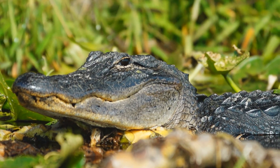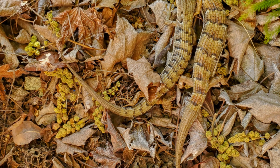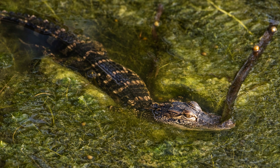Alligators are solitary creatures and spend most of their time alone. However, they do congregate in groups during mating season. They communicate with each other through a variety of sounds, including grunts, hisses, and bellows.